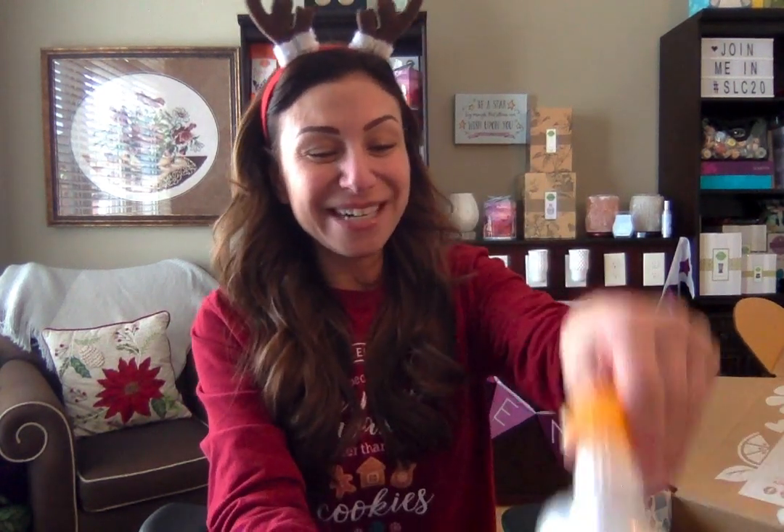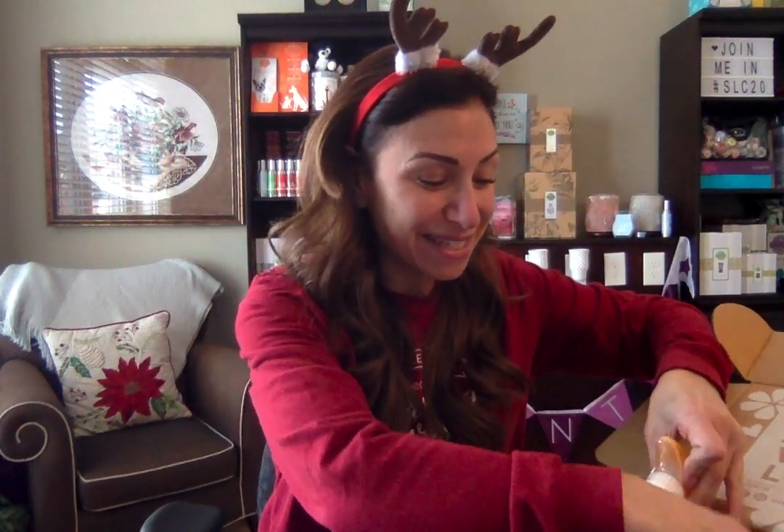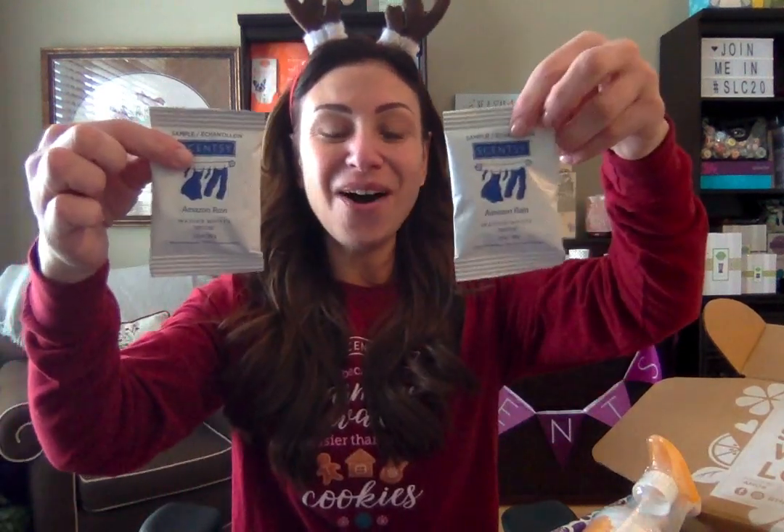So that's it, guys — how awesome is all of this? This was the December 2019 Whiff Box. I can't believe 2019 has already come to an end. What an amazing, amazing year, and I'm so glad to have you all a part of this amazing journey with me.